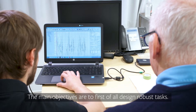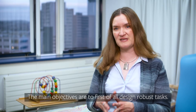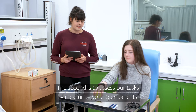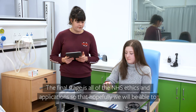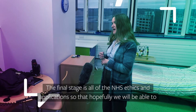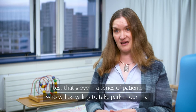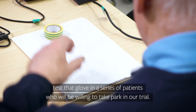The main objectives are first of all to design robust tasks. The second is to assess our tasks by measuring volunteer patients, and then the final stage is all of the NHS ethics and applications, so that hopefully we'll be able to test the glove in a series of patients who would be willing to take part in our trial.